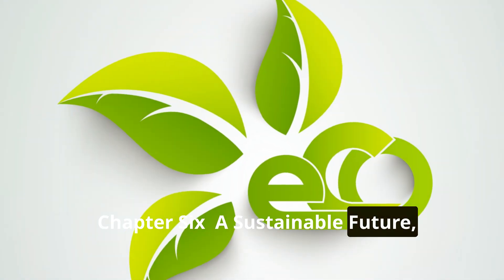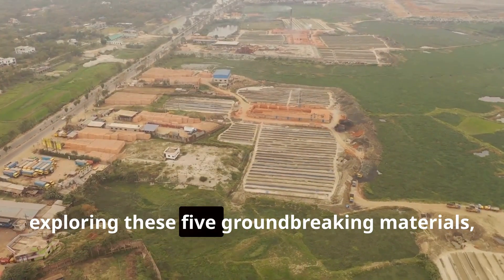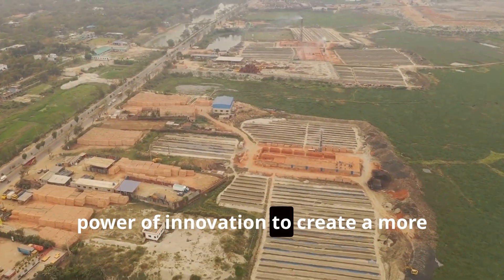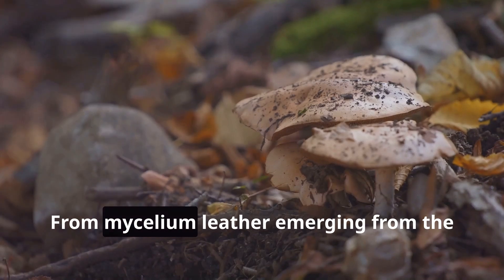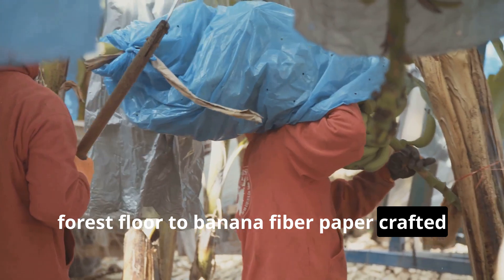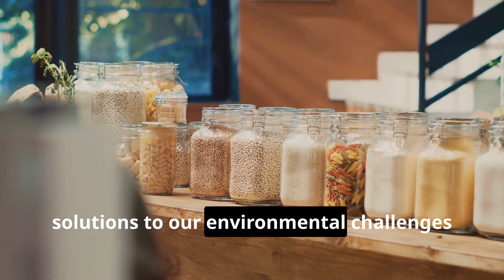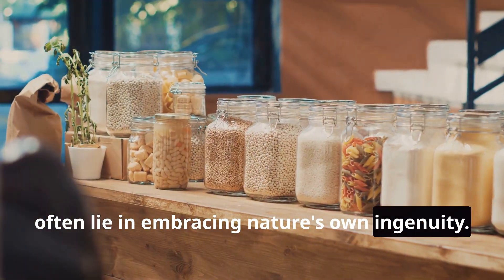Chapter six: a sustainable future within reach. As we've journeyed across the globe exploring these five groundbreaking materials, one theme has remained constant: the power of innovation to create a more sustainable future. From mycelium leather emerging from the forest floor to banana fiber paper crafted from agricultural waste, these materials demonstrate that solutions to our environmental challenges often lie in embracing nature's own ingenuity.